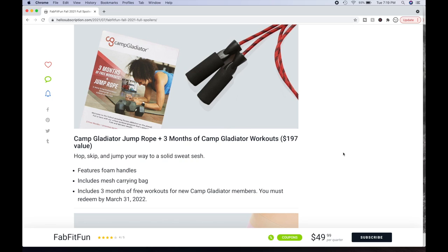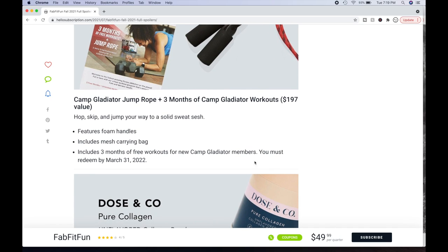It's a $197 value. Features foam handles and a mesh carrying bag. Includes three months of free workouts for new Camp Gladiator members — must redeem by March 31st, 2022. One important point: many people complained that it's very difficult to end your free trial and you get roped into paying, and they won't cancel you. That's something to be aware of if you're thinking about doing this.